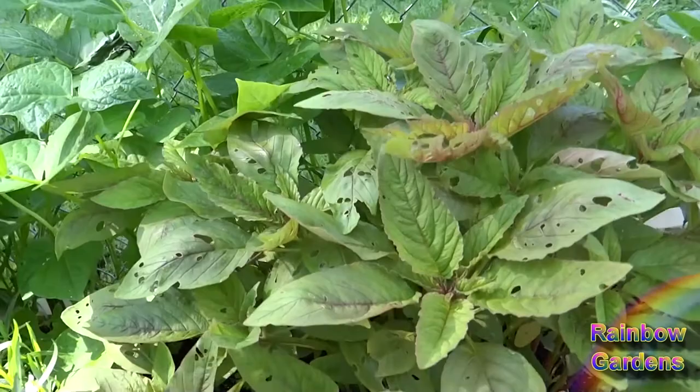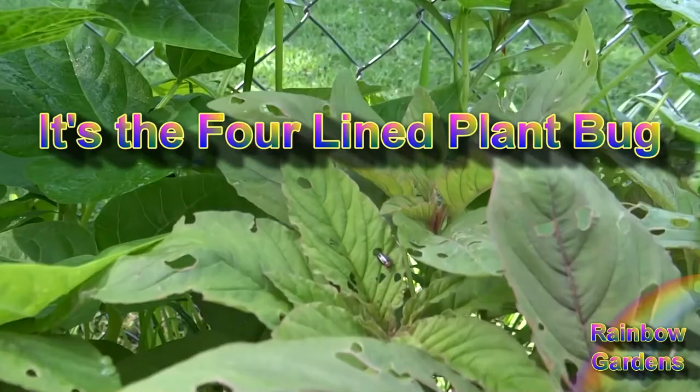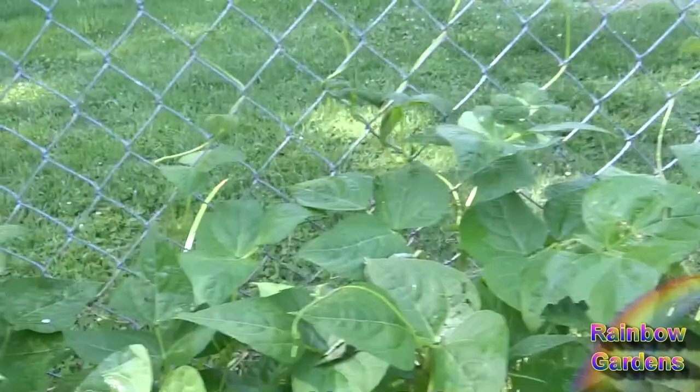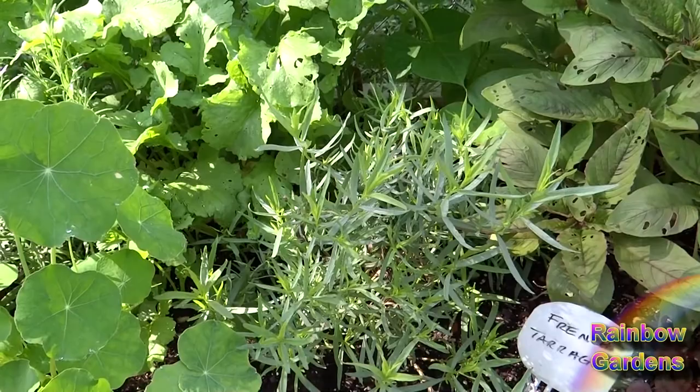I don't know what's on the amaranth — probably worms or something. Well, there's a beetle right there — maybe that's the culprit. They don't seem to bother this amaranth too much though. This is molten fire, and that one's the elephant head, and then pink tip all along here. French tarragon is really doing well. I had snipped away on that so much the last time I was here — I was hoping it would recover well and it did. It loved being cut, so it's popped back really well.